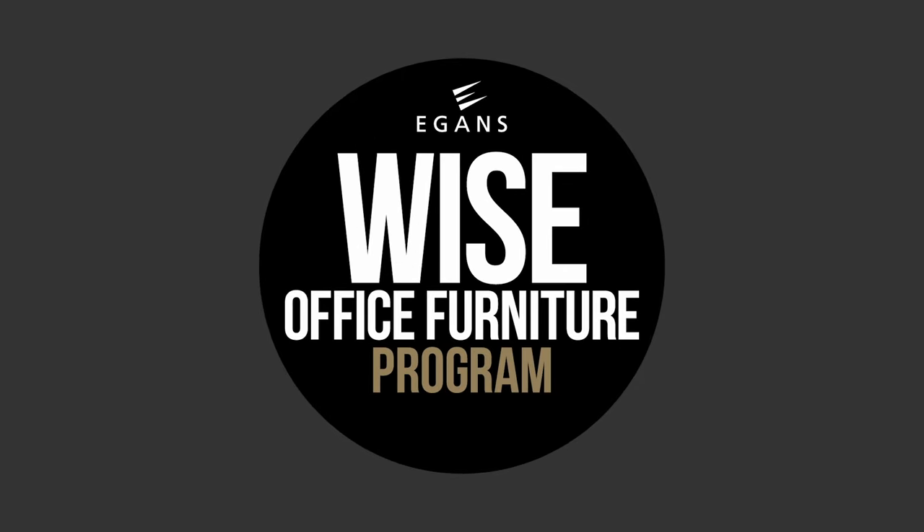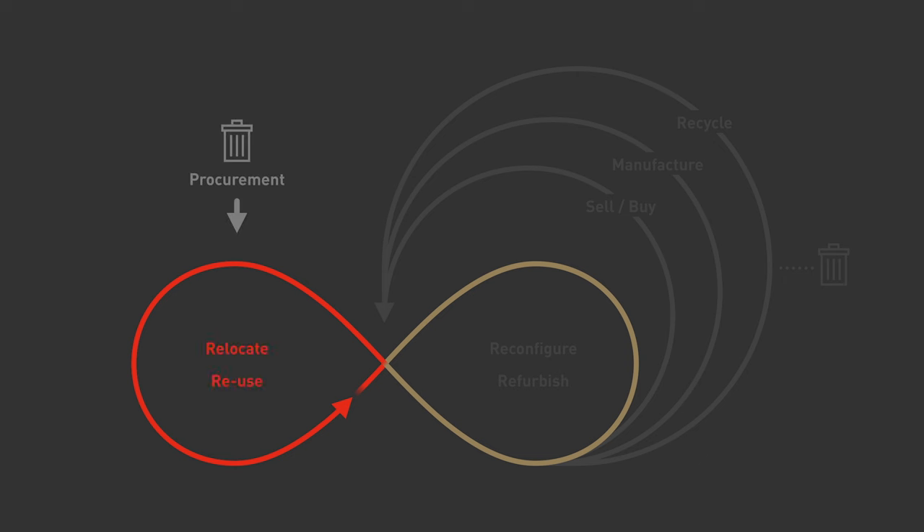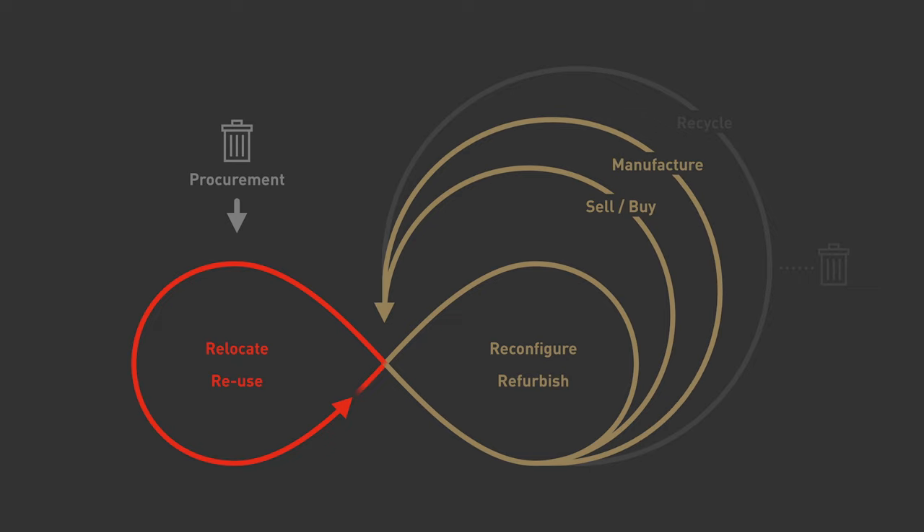The WISE Office Furniture Program has eight elements to a circular outcome: procurement, relocate and reuse, reconfigure and refurbish, sell and buy, and manufacture and recycle.